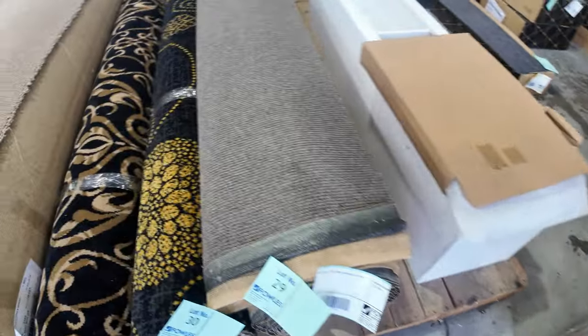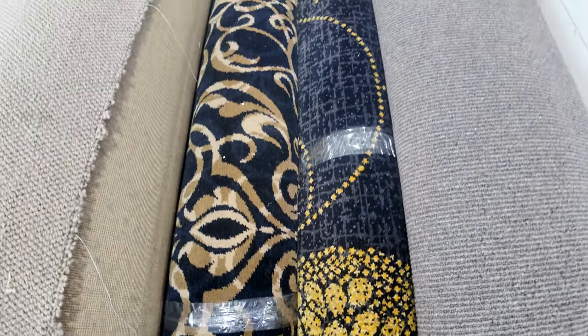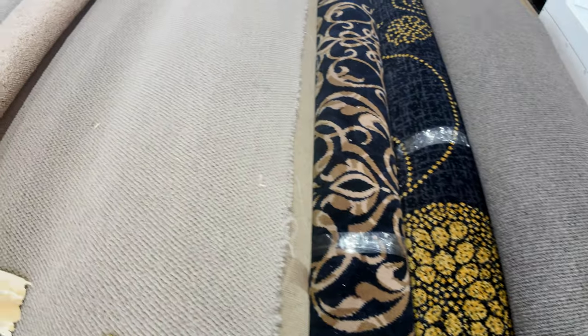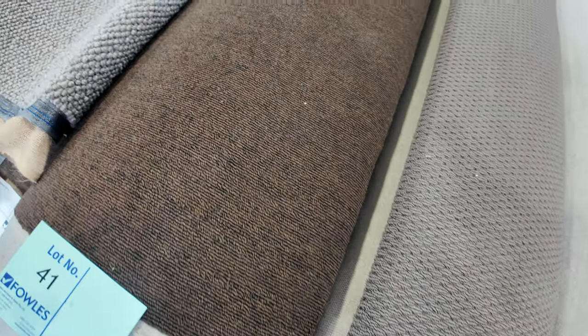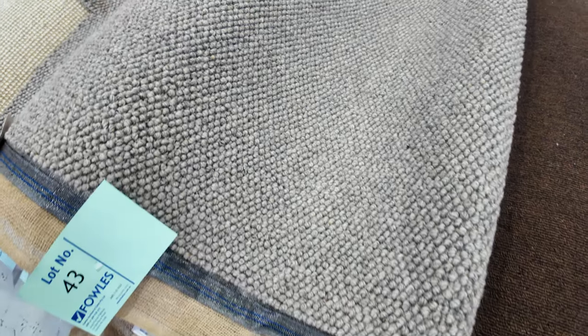Now onto some nice mid to medium sized rolls. Have a look at that pattern carpet — fantastic for theatre rooms, or you can make rugs out of it. That normally retails around $220 a metre, whereas we're looking around about $50 to $60 through auction. A lot of these medium to large sized rolls I'd expect to sell between $30 and $35 a metre. Remember, when I'm talking a metre, that's a metre by the width of the roll, which is 3.66 metres wide. So lot number 43, for example, at 5 metres means it's 5 metres long and 3.6 metres wide — the standard width of all carpets.